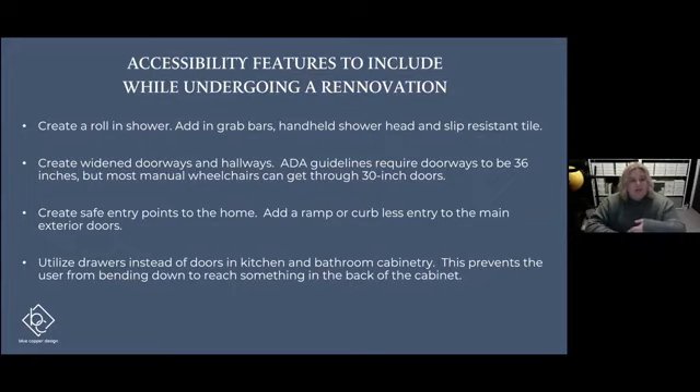Moving outside of the bathroom, it's always good to create widened doorways and hallways. ADA guidelines require doorways and hallways to be 36 inches. Most manual wheelchairs or walkers can get through 30-inch openings. When we're working with a home, we don't necessarily have to follow ADA guidelines — that's where we listen to our clients, look at the space, and create a custom plan. The ADA is a great guideline, definitely needed for commercial spaces, but in your own home, getting that 36-inch door isn't always possible. So 30 inches is usually a really great place to start.